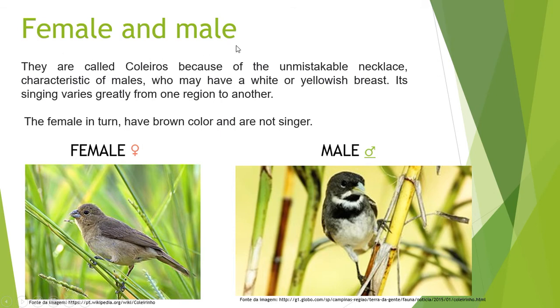Female and Male: They are called Coleiros because of the unmistakable necklace, characteristic of males, who may have a white or yellowish breast. The singing varies greatly from one region to another. The females have brown coloring and are not singers.